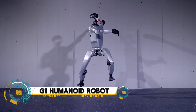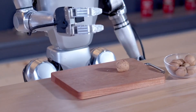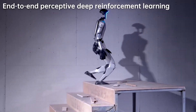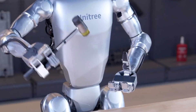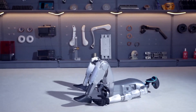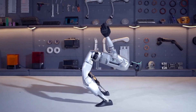G1 Humanoid Robot: China's Unitree Robotics is a relatively recent entry in the general-purpose humanoid robot space, but its $16,000 G1 model is already proving itself to be quite the performer — so much so that the company has now revealed a version that's ready for mass production.